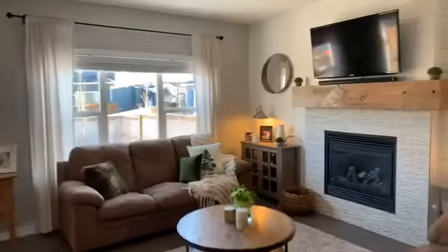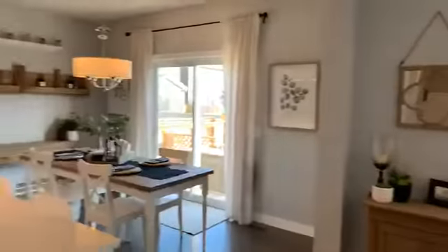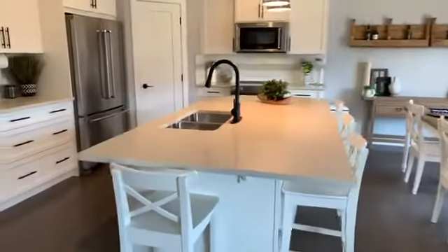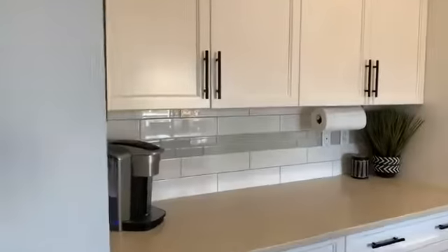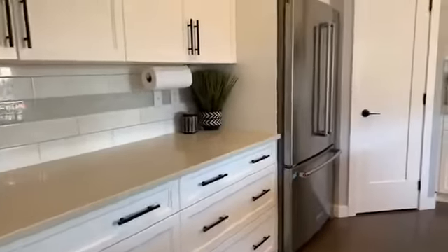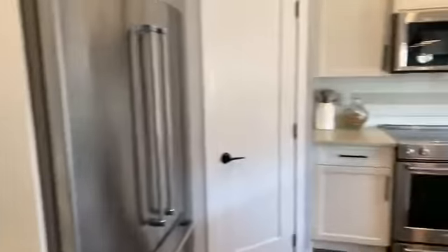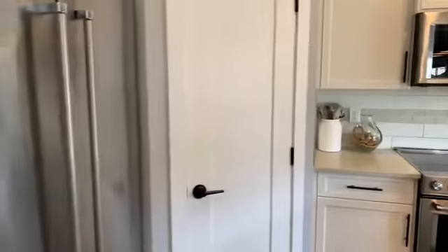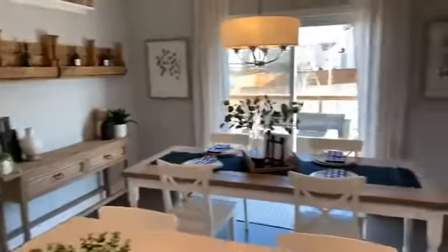Now let me show you this kitchen — tons of light, super bright and cheerful. There's a giant island with quartz countertop, white cabinets, upgraded glass insert in the backsplash, and loads of pot and pan drawers. They've got upgraded KitchenAid appliances — I think this package was fifteen thousand dollars just for the appliances. There's also a corner pantry and a nice bright big dining area.